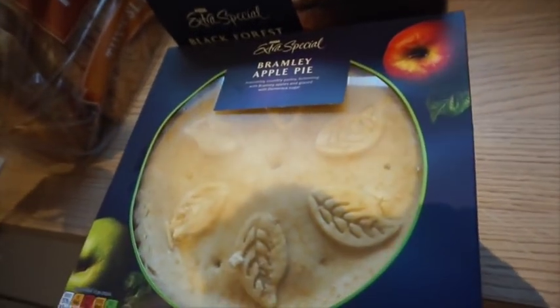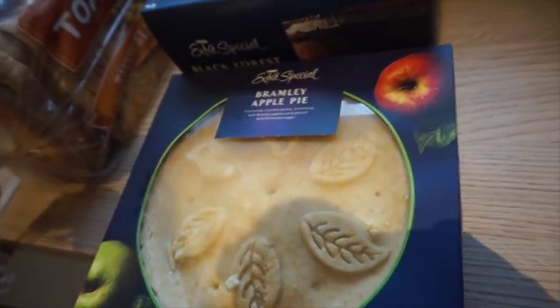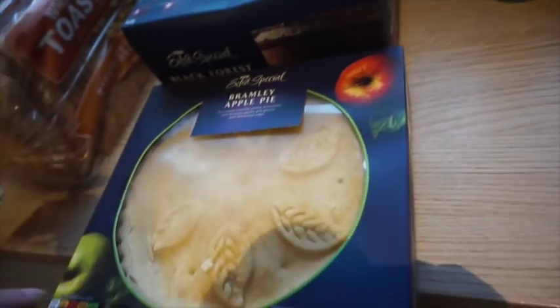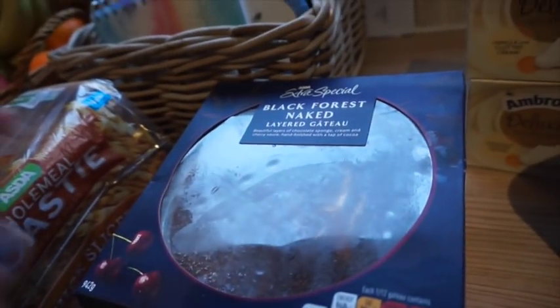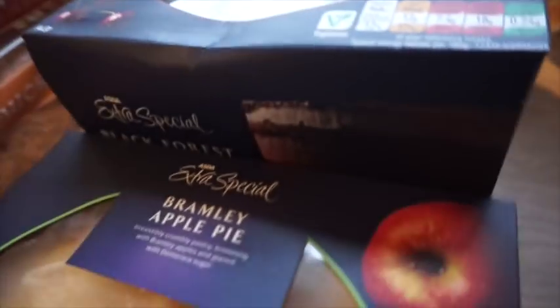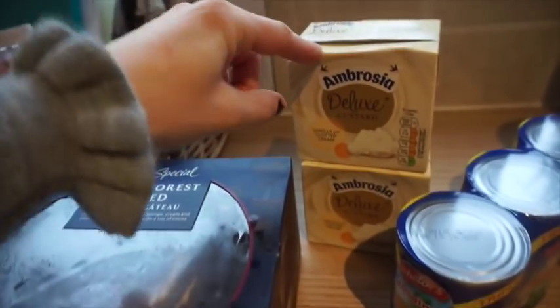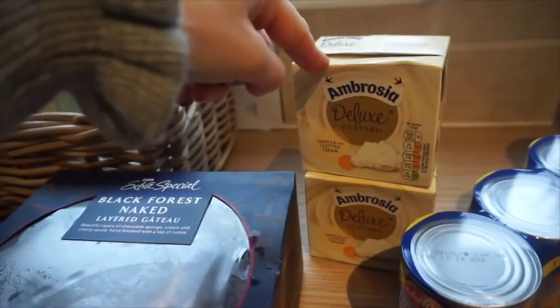For dessert I'll be doing the Bramley apple pie — this is £2.50, it's a frozen one but it's huge and it looks really really nice. And then I also got the black forest layered gateau which was £6 and apparently serves 10 to 12 people. So that's two desserts, and I got two lots of the deluxe custard to go with those.